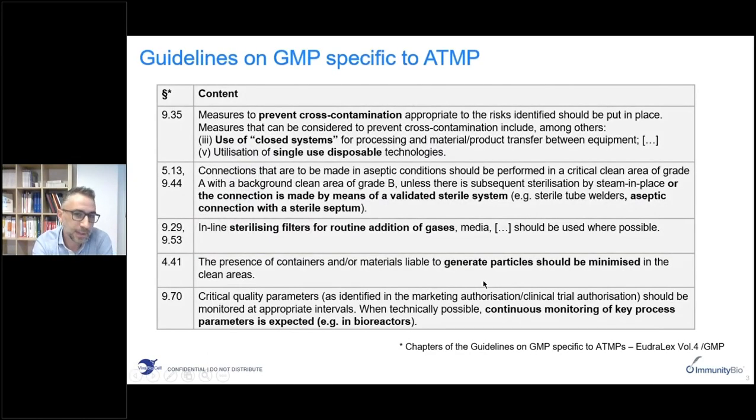I will start by quoting some of the most relevant recommendations contained in the guidelines for GMP compliant manufacturing of advanced therapies, which are intended to guarantee primarily the safety of these treatments. The first key aspect is the prevention of contamination and cross-contamination. The use of closed systems and single-use disposables is strongly recommended, as is the implementation of aseptic connectors, and the generation of particles should be minimized during these processes.